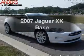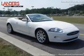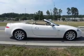Get noticed in this 2007 Jaguar XK. Everything you need under one roof with this great vehicle.